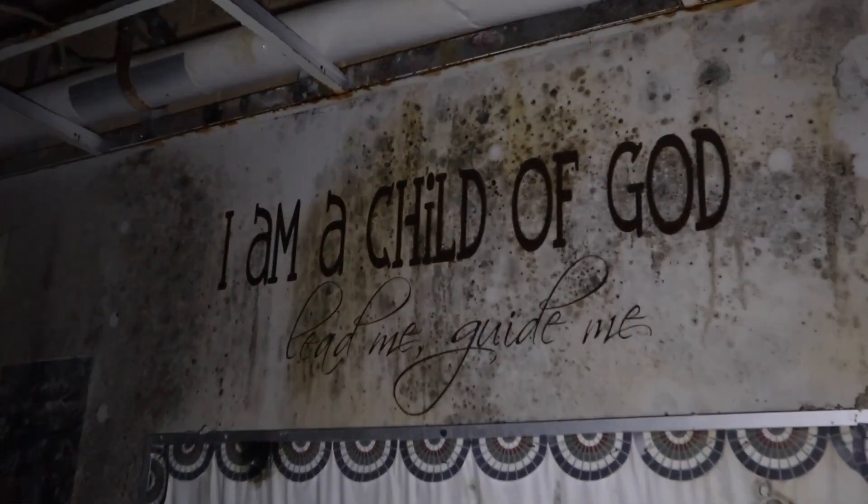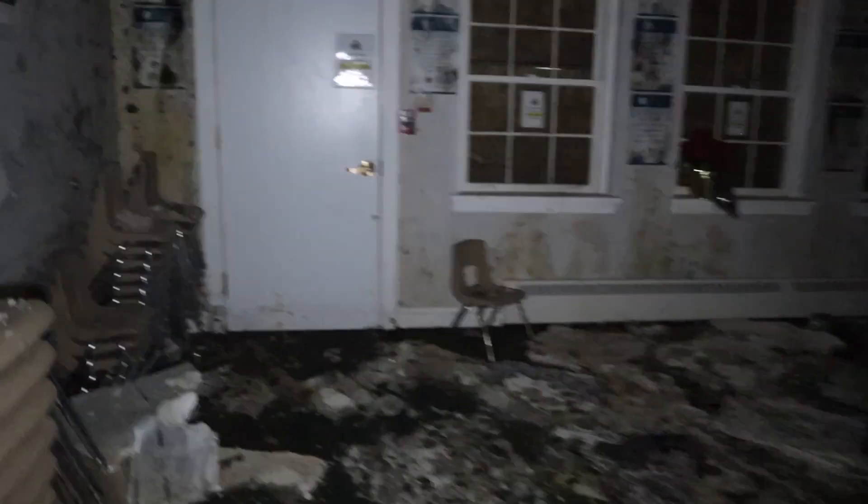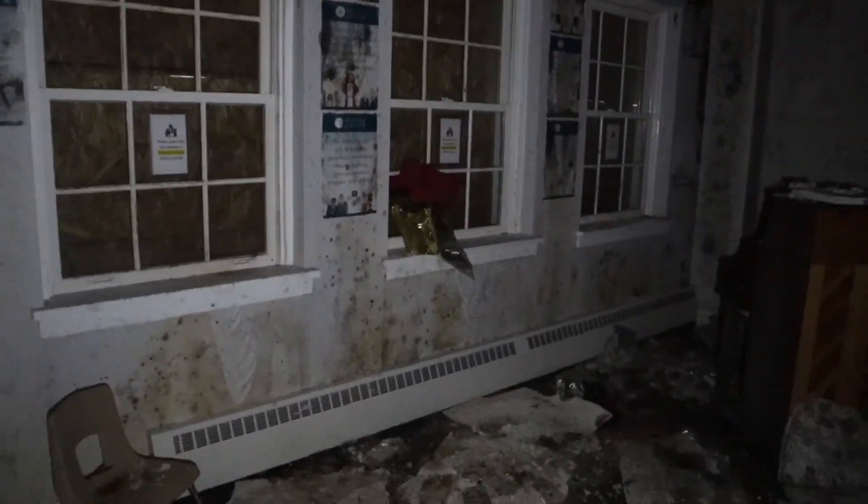This was another classroom — had to be. The water damage here is trying to block our way. It's probably the worst we've ever seen inside a building, because the building's not that old — built in the '50s but only closed recently due to a fire — and they have this much water damage already.